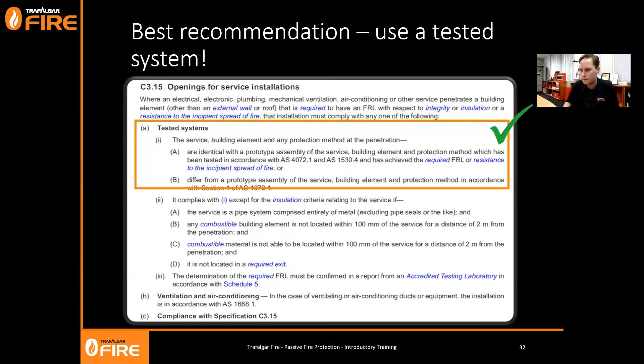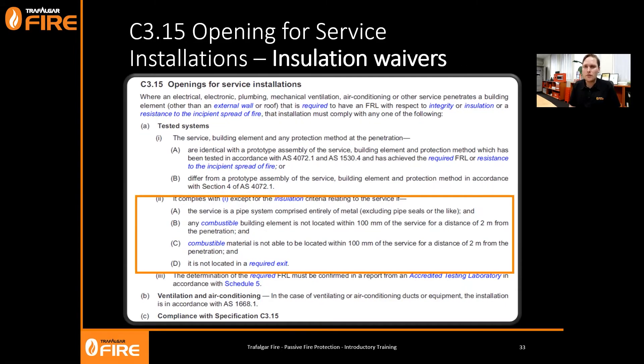There are some insulation waivers written into C3.15 - insulation being the heat transfer component of the FRL. If you comply with the tested system per Option A, you can waive the insulation criteria only if the service is a pipe system comprised entirely of metal, and any combustible building element cannot be located within 100mm of that service for a distance of two metres from the penetration. Basically, if you don't have combustible materials around the pipe, even if it gets hot it can't spread the fire - that makes logical sense.